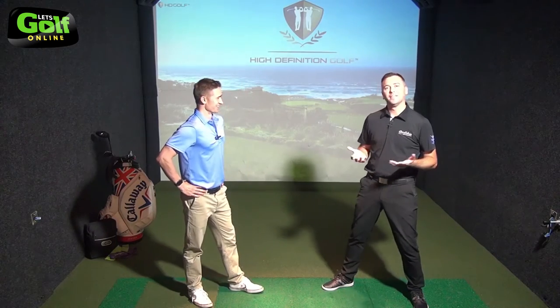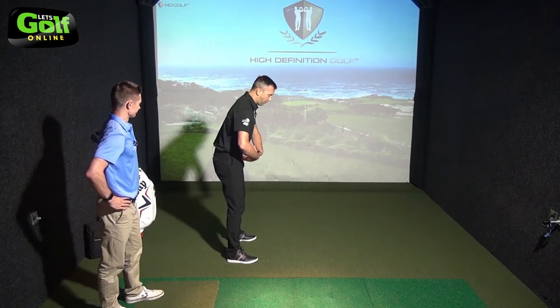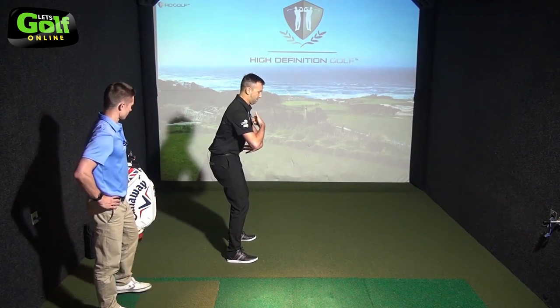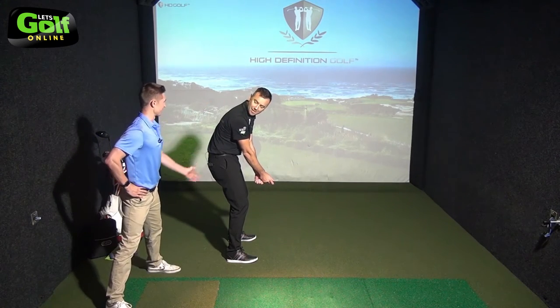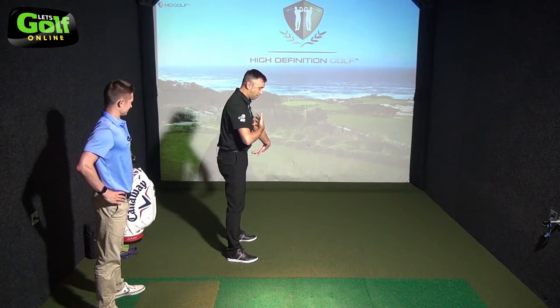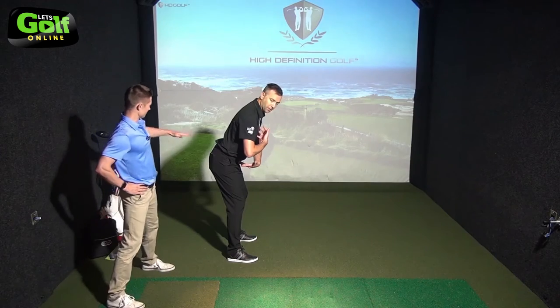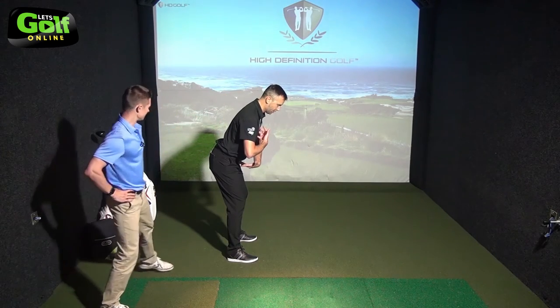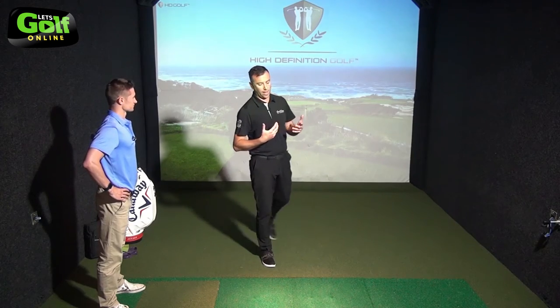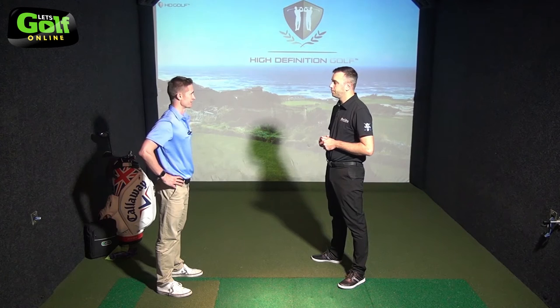The first common posture issue is when we see the golfer sitting in the C posture. Then the next posture is when the golfer has almost too much tilt going on, and we see the S posture as well. As I see it, that's a pelvic control issue — definitely pelvis and awareness and control of the pelvis, and upper back as well.